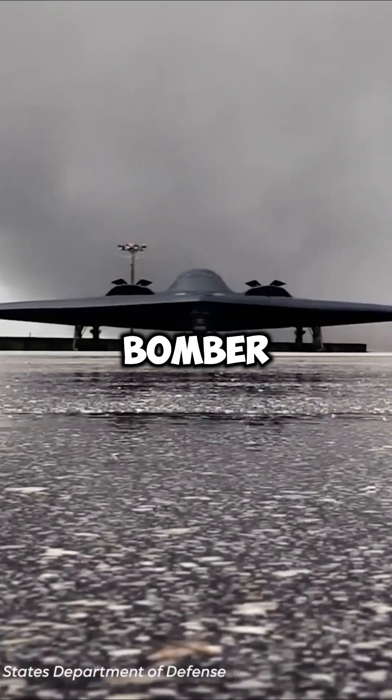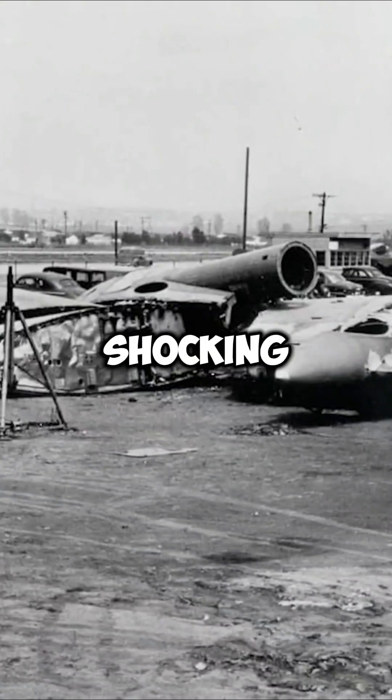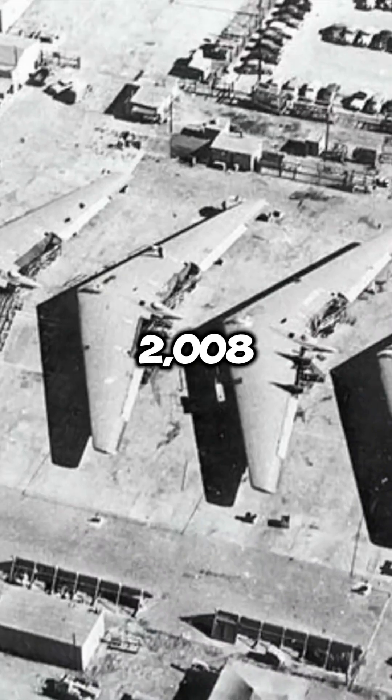If the U.S. needed to use the B-2 bomber but it was raining, they probably wouldn't be able to — because of the shocking crash that happened in 2008. Let me explain.